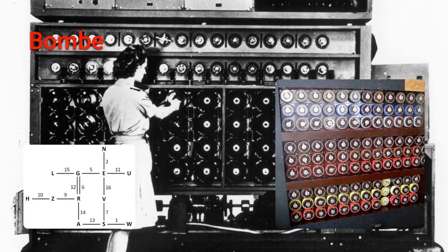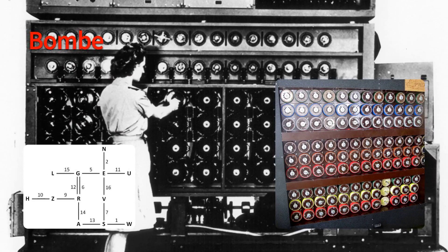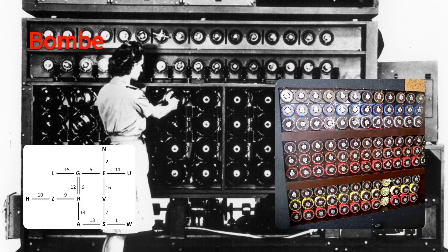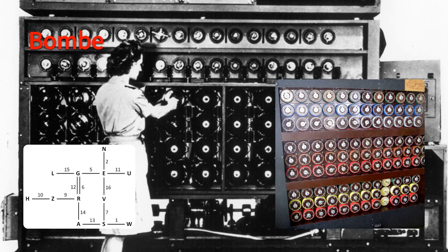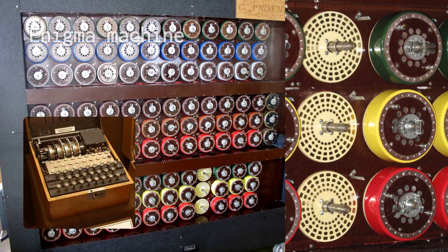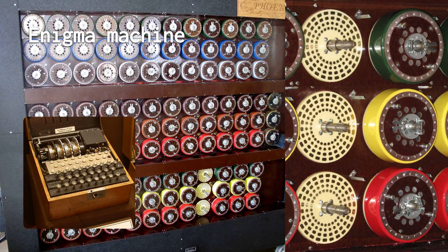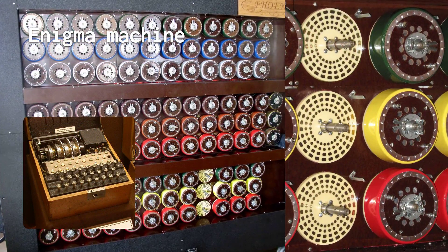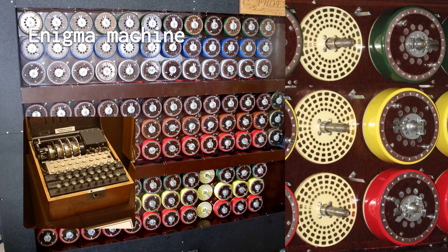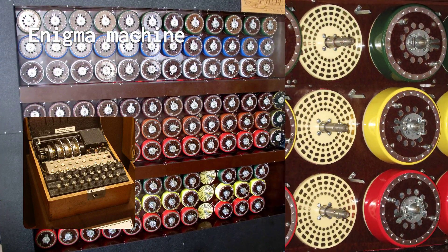The Bombe was based on the principle of contradiction: if a letter was encrypted as itself, then the setting was wrong. For example, if the letter A was encrypted as A, then the Bombe would eliminate that setting as a possibility. The Bombe had a set of artifacts that simulated the Enigma machine — specifically, drums that simulated the rotors. Each drum had 26 electrical contacts on each side, corresponding to the 26 letters of the alphabet, and the drums were connected by wires that matched the wiring of the Enigma rotors.